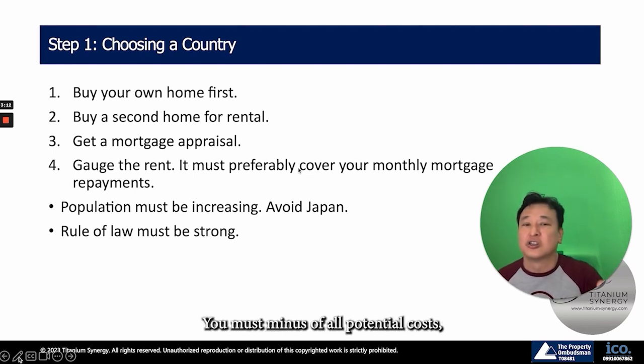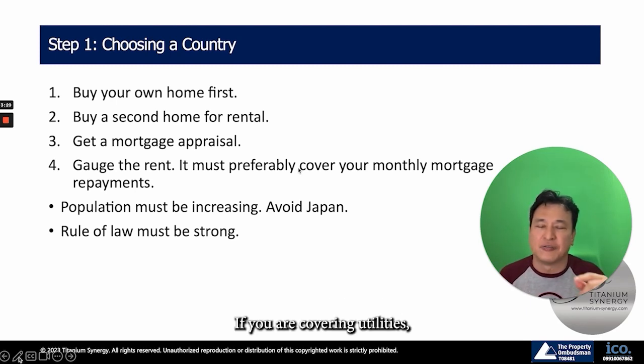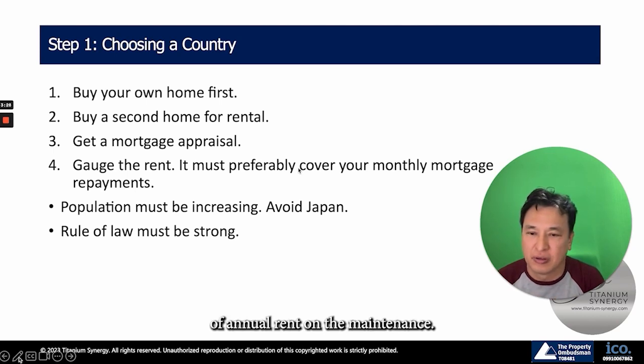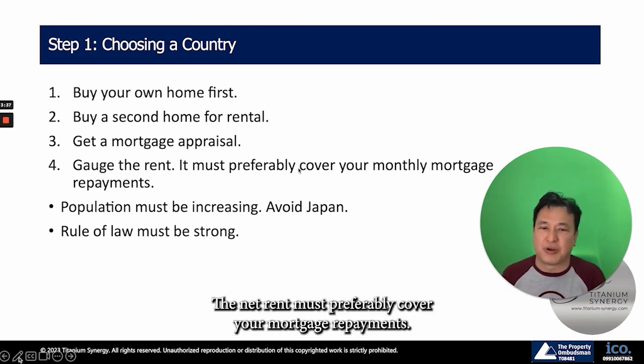Don't just look at gross rent. You must minus off all potential costs, such as agent fees to manage your properties, utilities if you are covering them, a 5% vacancy rate, and 5% of annual rent for maintenance. At the end of it, you get the net rent. The net rent must preferably cover your mortgage repayments.